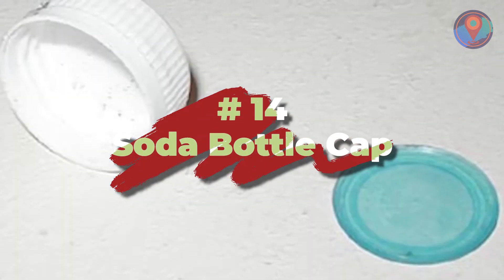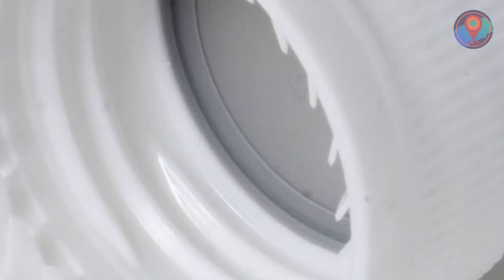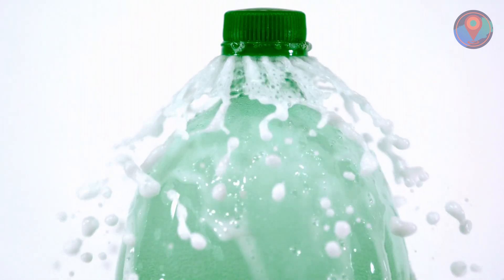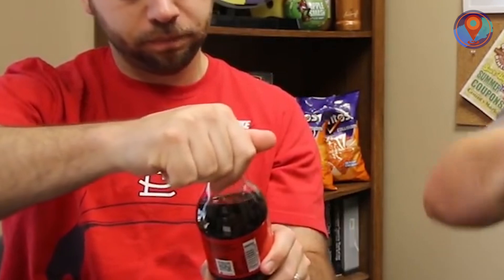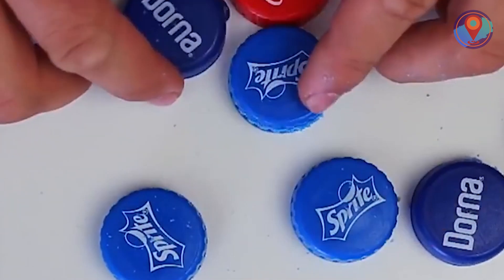Stay tuned, because our number one entry will absolutely stump you! Number 14: Soda Bottle Cap. Speaking of drinks, let's talk about that plastic lining under the cap of your soda bottle. They seem utterly useless until you realize that it's actually there to keep the fizz on your soda pop. It actually keeps your carbonated drink fresh and prevents it from going flat. So the next time you pop open that Coke and hear that tiny fizz, you know it's because of that inconspicuous plastic thing.